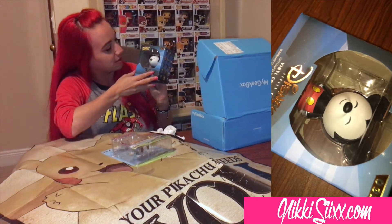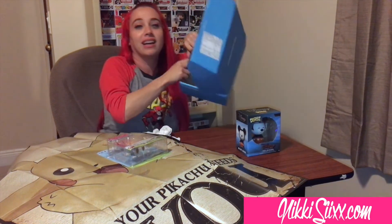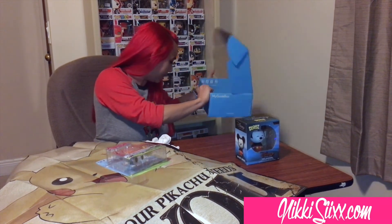So that's it, there's nothing else in the box and it was actually really dope. I actually liked everything I got — my Mickey Mouse collectible, my Adventure Time Finn figure, Pikachu poster, and two t-shirts. That's pretty dope! What did you guys think? What is the best item you think I got out of my geek box? Make sure you like, comment, and share!